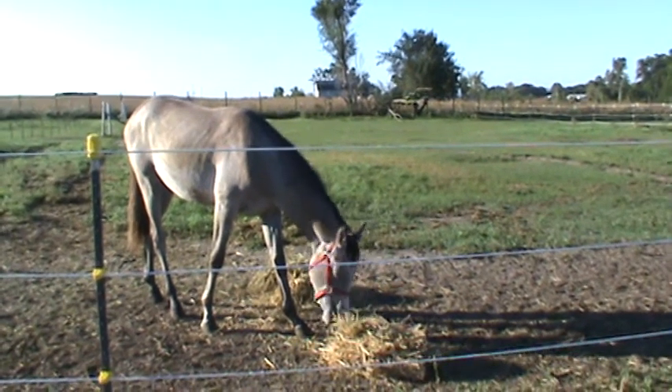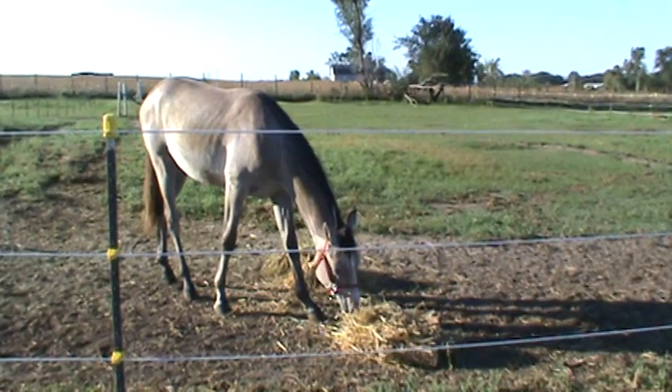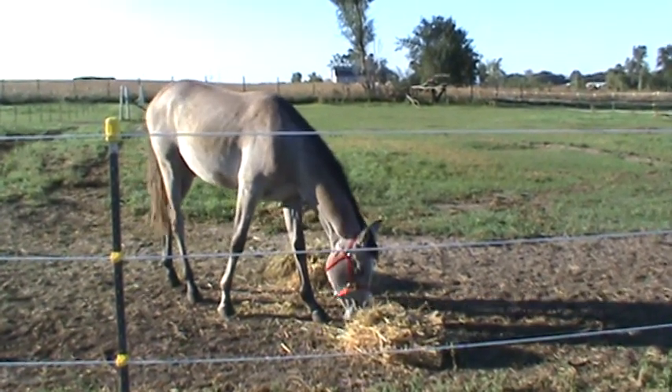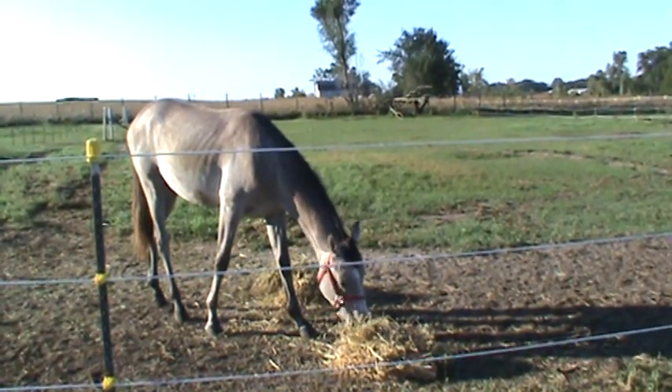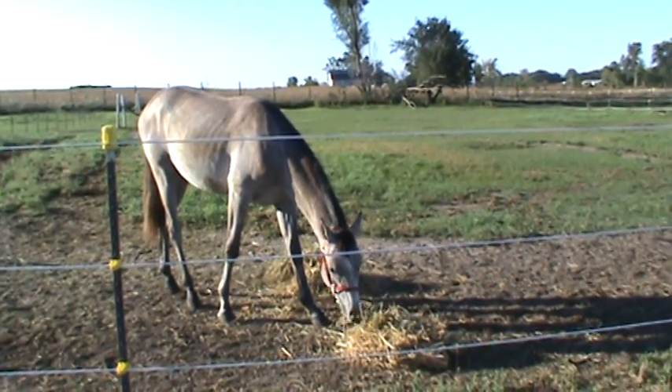He got his new big boy halter today and it's all shiny and red. I wanted more of an orange one but red works. He's not really doing anything exciting because it's morning and he wants his hay. I'll come back out later and film Katelyn and I working with him. Time to go to work.